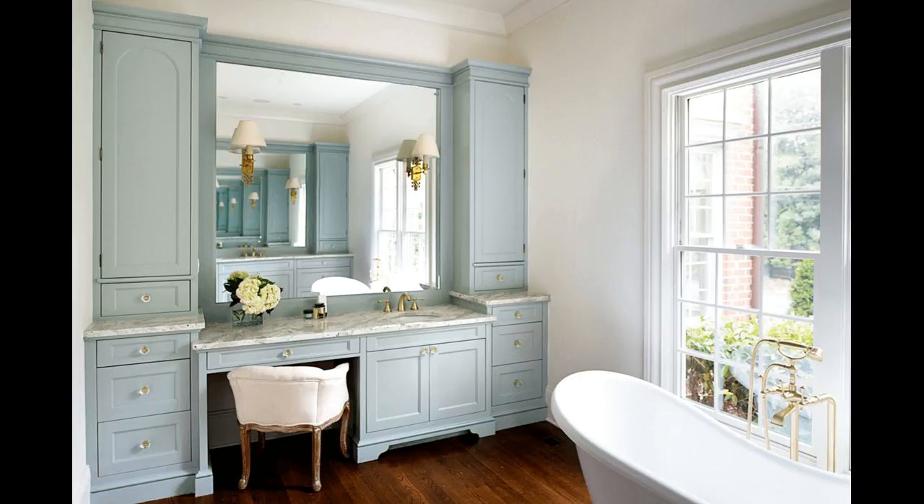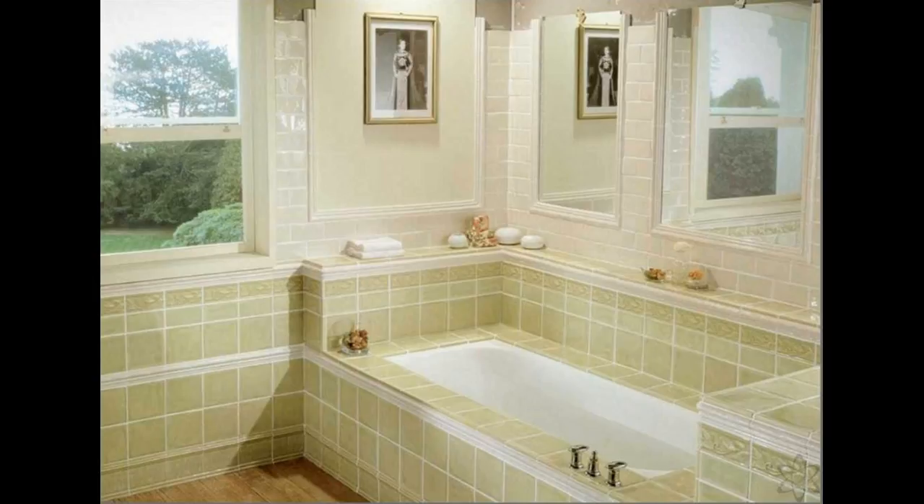4. Try the Tub. Adding a colored tub is a modern option sure to make an impact. You can choose from a variety of materials, such as copper or painted porcelain. Whichever you choose, be sure to select something you'll enjoy for a long time to come.